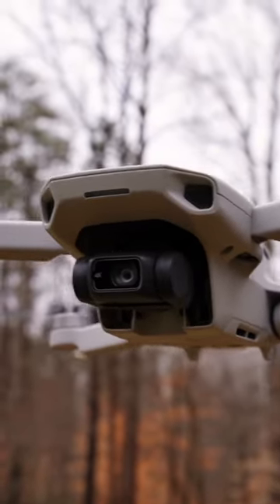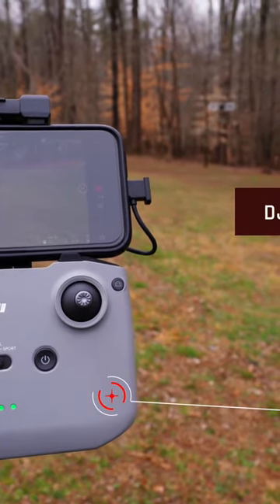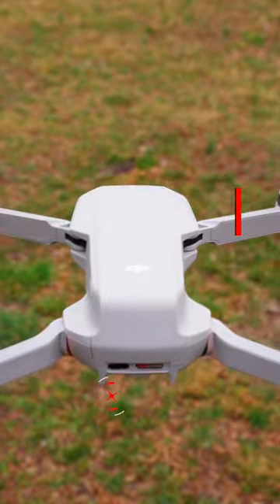This is the drone that I carry. I switched over from the Mavic Pro series when this came out because it can shoot in 4K. I really like the video that this shoots, and I like that it is just so, so small.